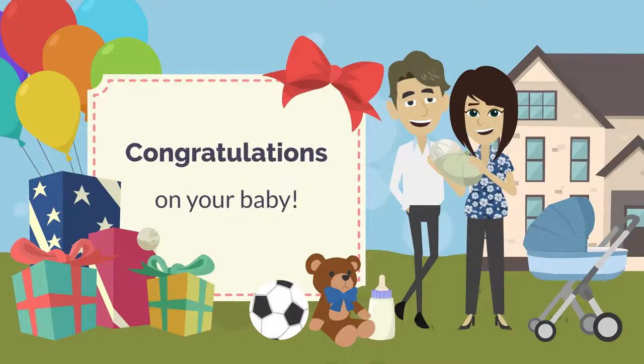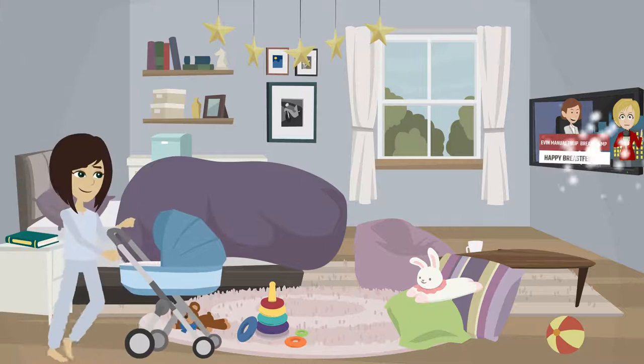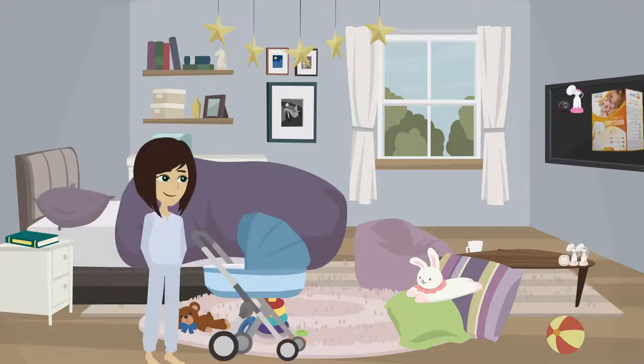Congratulations on your new baby! We're here to make your breastfeeding journey as pleasant as possible.